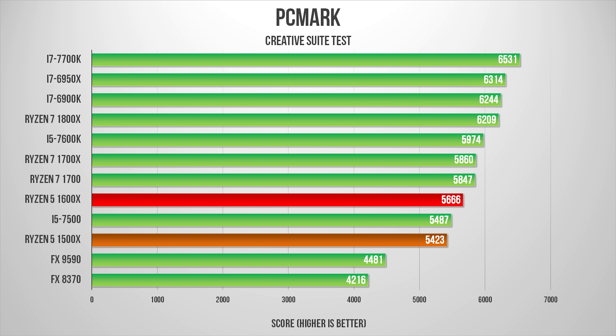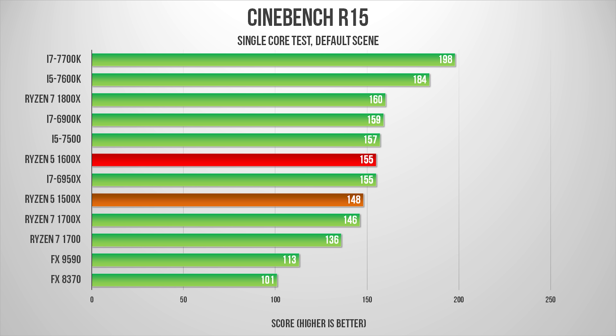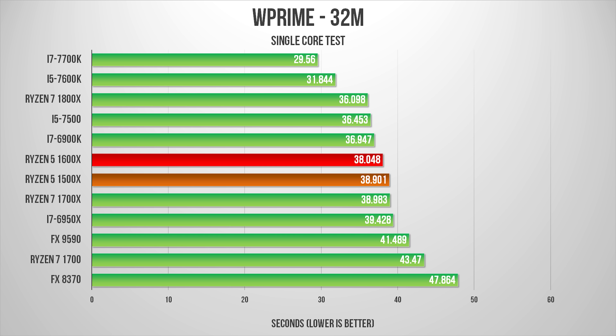The same can be said about the 1500X against the 7600K, since the additional threads on the AMD CPU can be really beneficial in these scenarios. The only exception for both processors is PCMark, which seems to love the higher frequencies Intel's processors can reach. Moving on to single-core testing, this is an area where the lower-clocked Ryzen processors suffer against Intel's newest Kaby Lake architecture. Even though the 1600X's XFR rate goes to 4.1GHz and the 1500X will hit 3.9GHz in single-threaded situations, they can't match the 7700K's 4.5GHz and the 7600K's 4.2GHz, though they do compete quite well against Ryzen 7 processors.